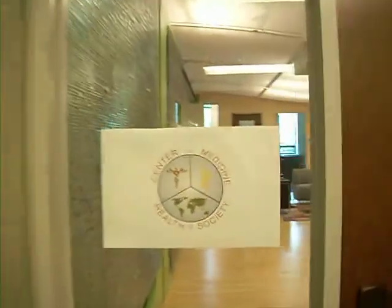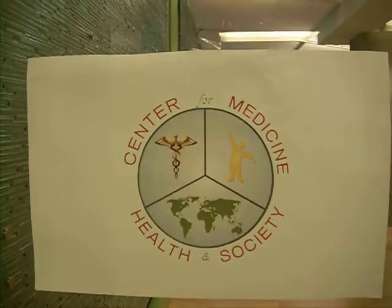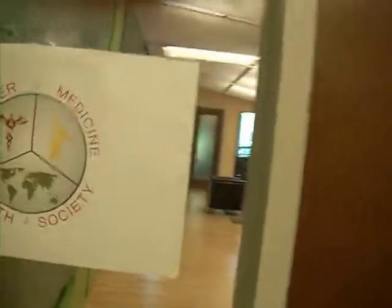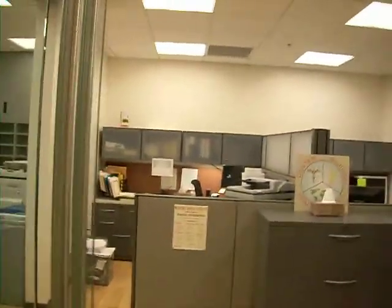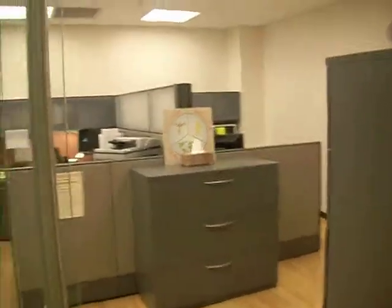This is the Medicine, Health and Society suite designed by John TeSelle. Walk in. Turn over here. These are administrator offices.